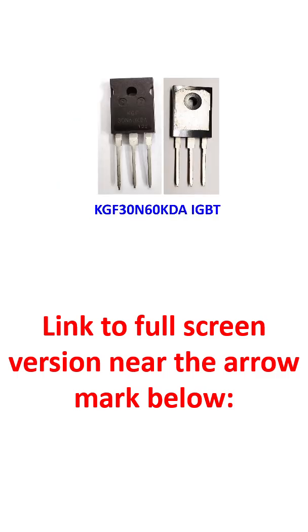This is an IGBT bought from the local electronics spare shop. The specifications are quite impressive: it has a rated maximum power dissipation of 178W, a maximum collector-emitter voltage of 600V, a maximum gate-emitter voltage of 20V, and a maximum collector current of 60A at 25°C.